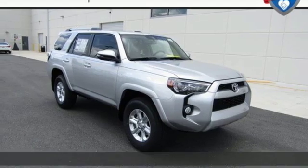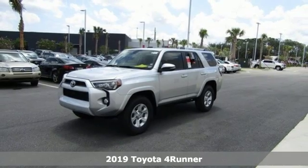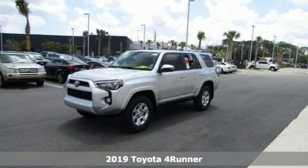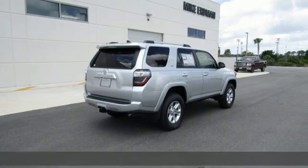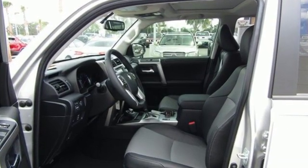It's a new 2019 Toyota 4Runner. Roam the vast unknown in this 4Runner — a rugged SUV with plenty of room for passengers and backpacks, plus all sorts of creature comforts. You'll look forward to every drive with features like these.